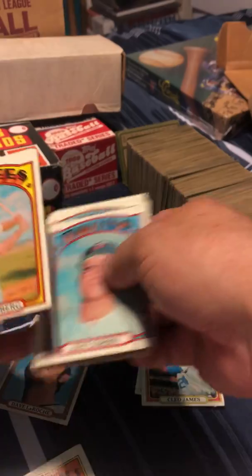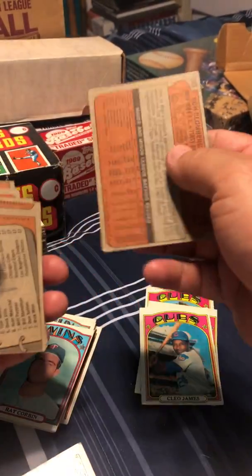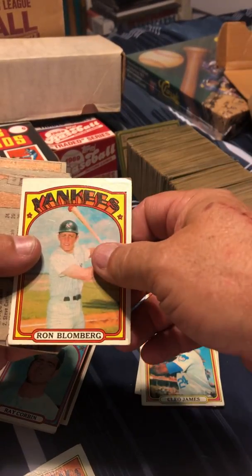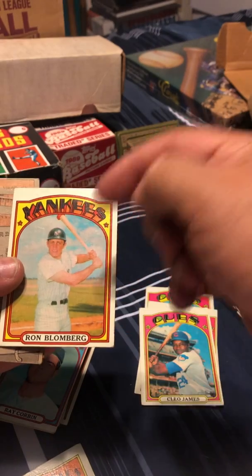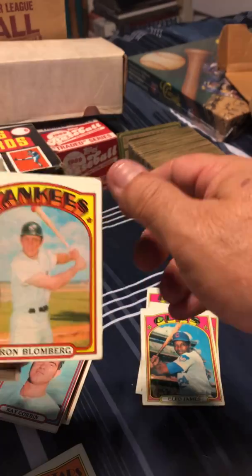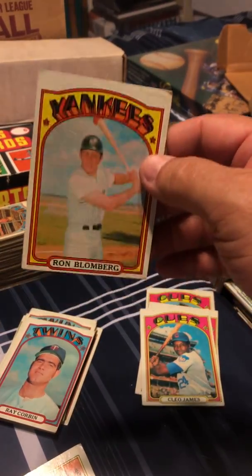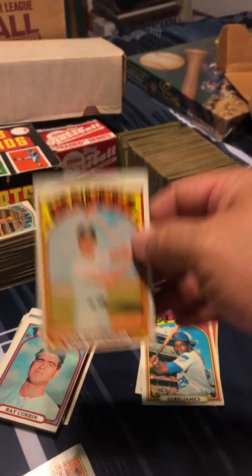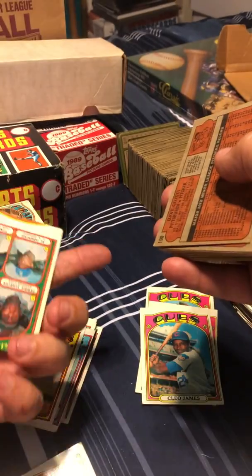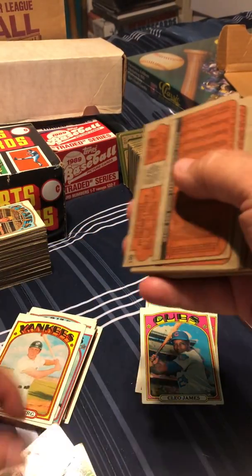Ron Bloomberg — I'm a Yankee guy, and he was my favorite Yankee back in this era, the '72 time frame. There were other better guys like Bobby Murcer and Roy White, but for some reason I really gravitated to Ron Bloomberg. A little baseball trivia: Ron Bloomberg was the very first designated hitter in the history of major league baseball. This one's miscut — it's a league leader card.